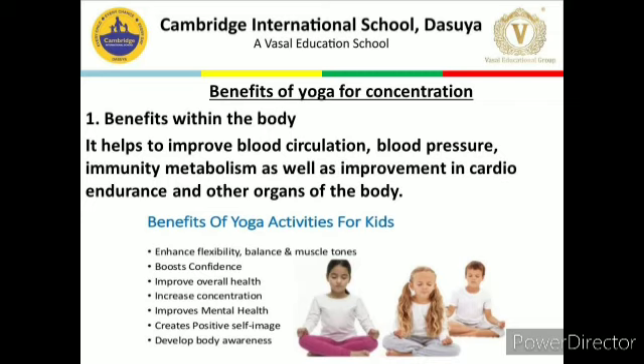Let's start with the first: benefits within the body. It helps to improve blood circulation, blood pressure, immunity, metabolism, as well as improvement in cardio endurance and other organs of the body. Benefits of yoga activities for kids include: balance and muscle tone, enhanced flexibility, boosted confidence, improved overall health, increased concentration, improved mental health, increased positive self-image, and developed body awareness.